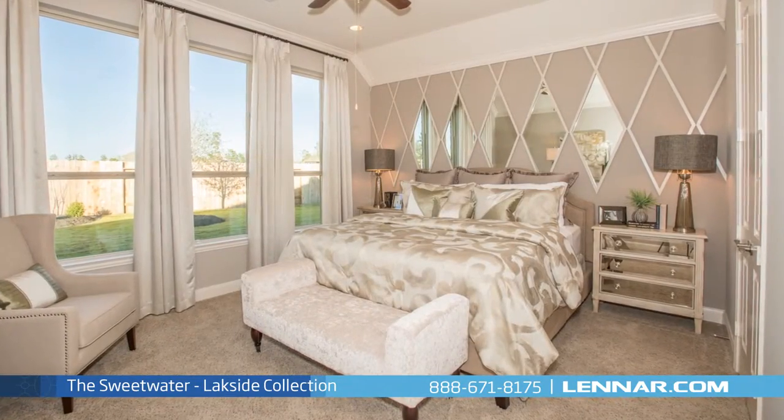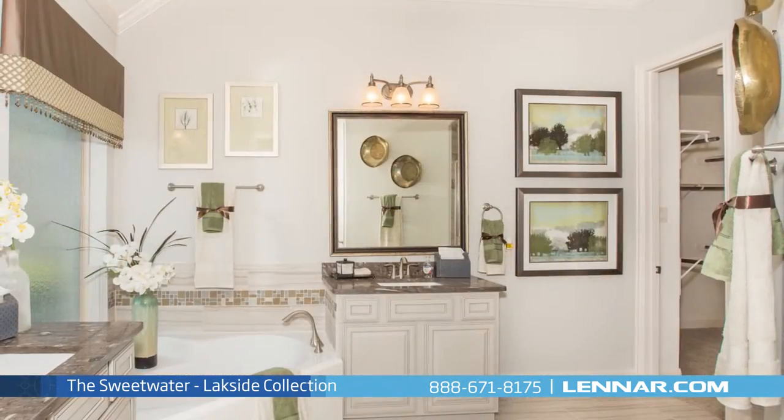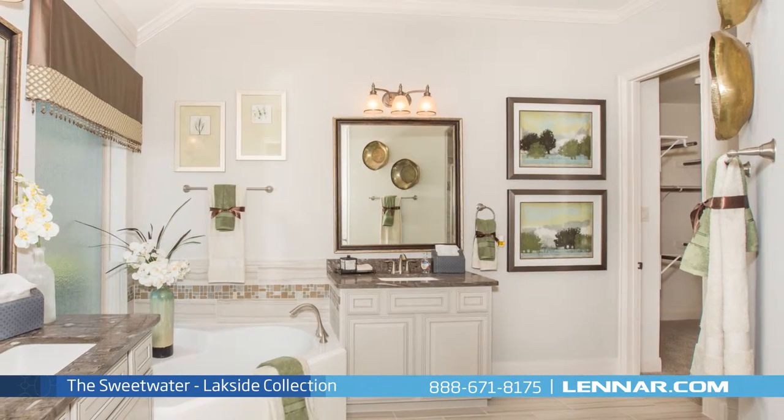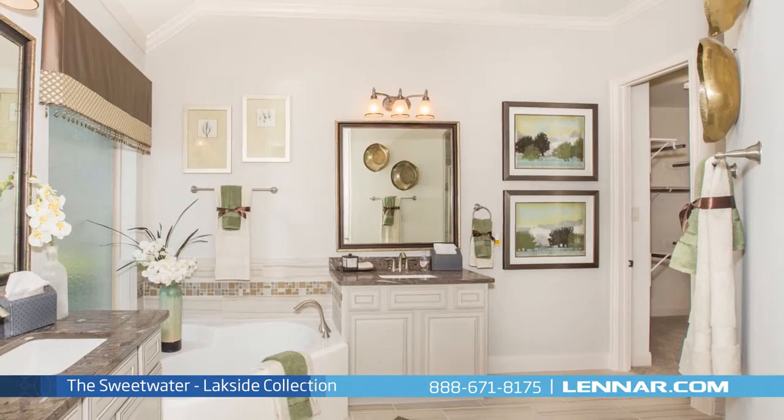The master suite of the Sweetwater, located on the first floor, includes a private bathroom retreat with a separate shower and garden tub, dual vanities, and an oversized walk-in closet.